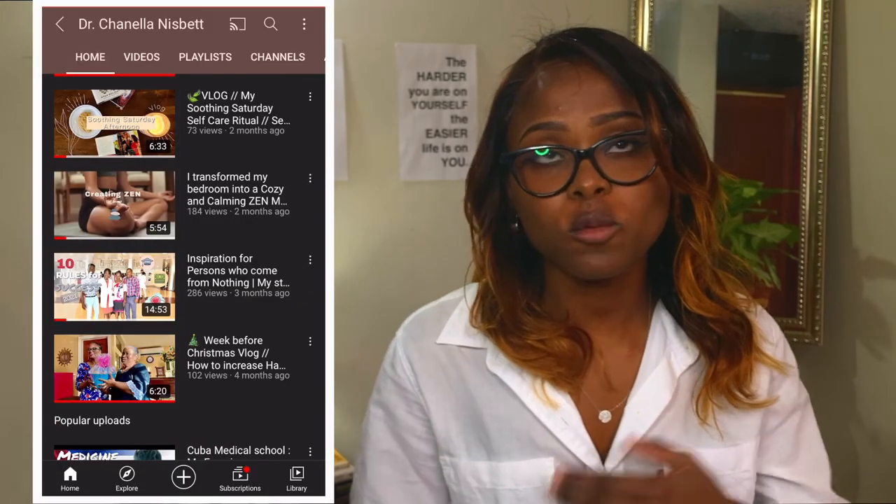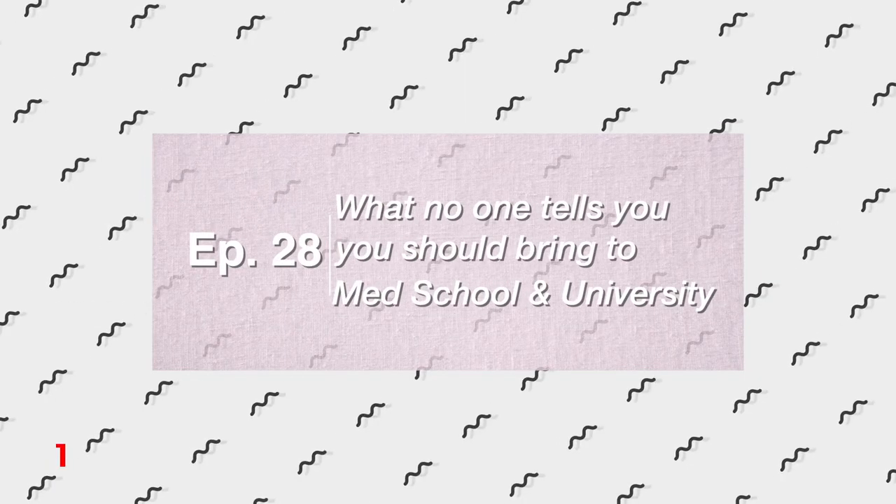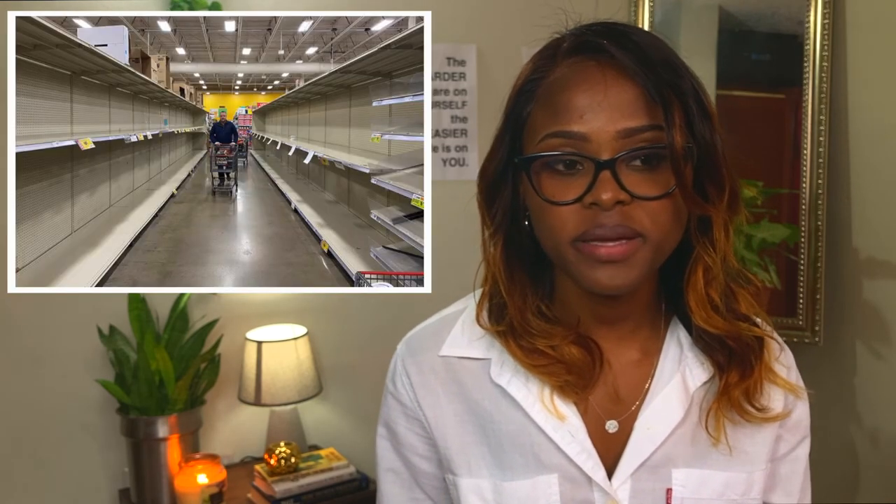Hi everyone, welcome back to my channel. For those of you who are new here, my name is Shanella. I'm a junior doctor working in pediatrics and I make videos on a wide range of topics. In this video I'm going to be sharing 16 things that absolutely nobody told me I needed for medical school but that I really did. Given that I studied in Cuba, once I got there in my pre-med years it was disastrous trying to find them because a lot of these things are not there. This video is geared towards anyone going to medical school, but much more specifically those going to Cuba to study.